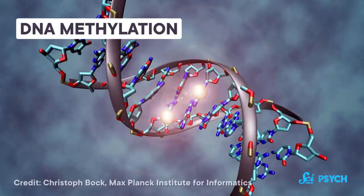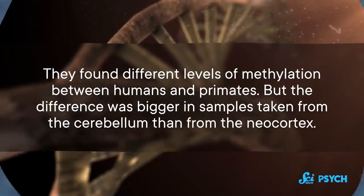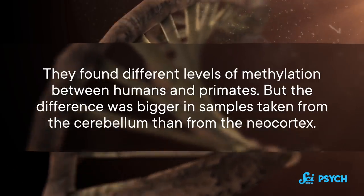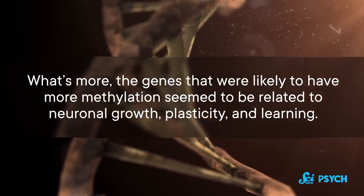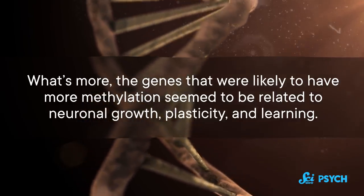In 2021, researchers published a study that looked at methylation of DNA in human and primate brains. Methylation basically means your DNA gets some chemical hop-ons that can change how genes are expressed. They found different levels of methylation between humans and primates, but the difference was bigger in samples taken from the cerebellum than from the neocortex. What's more, the genes that were likely to have more methylation seemed to be related to neuronal growth, plasticity, and learning. If those genes are being fine-tuned through methylation, our brain's growth and evolution might depend more on the cerebellum than we thought.